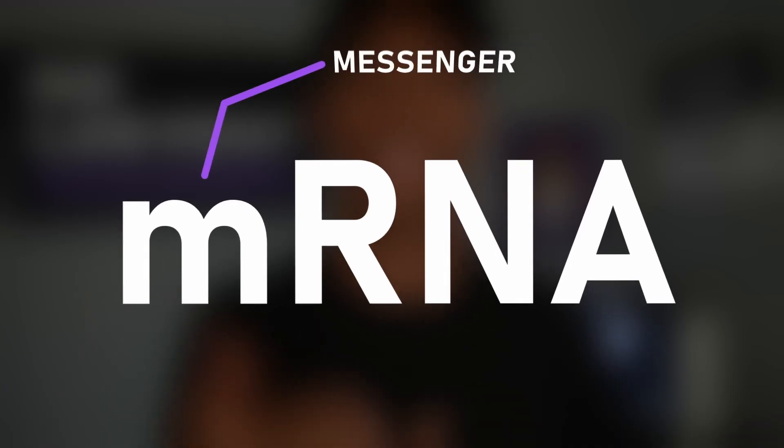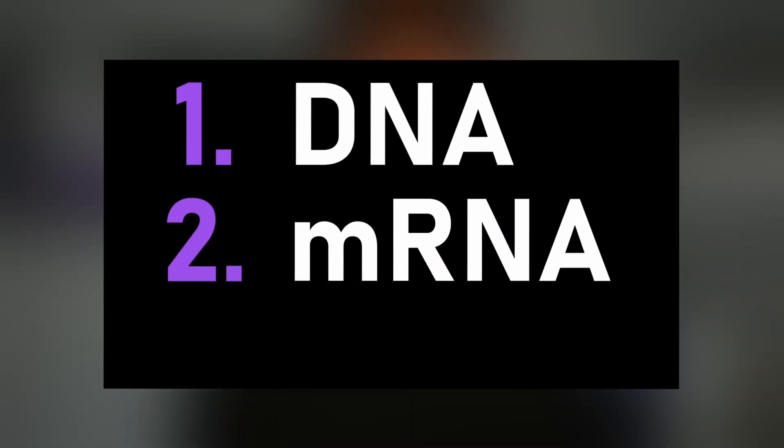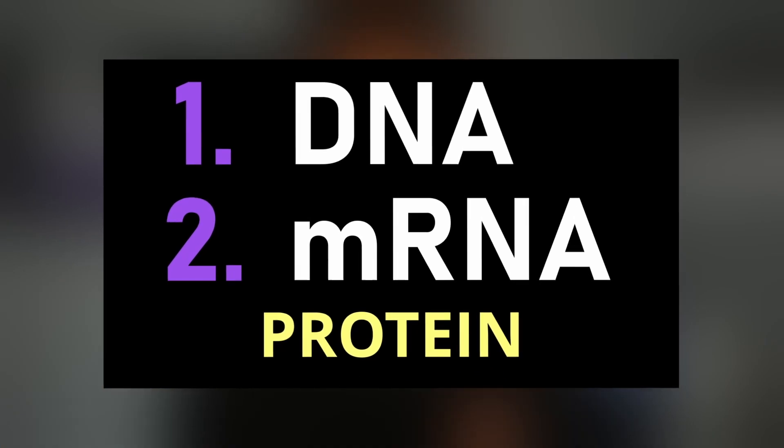mRNA carries the information from the DNA and gives it to the cell so that it can make a specific protein. The M in mRNA stands for messenger, because they carry a message. So the two steps: DNA, mRNA, and boom — the result is a protein. Congratulations, you almost understand exactly how the vaccine works completely.